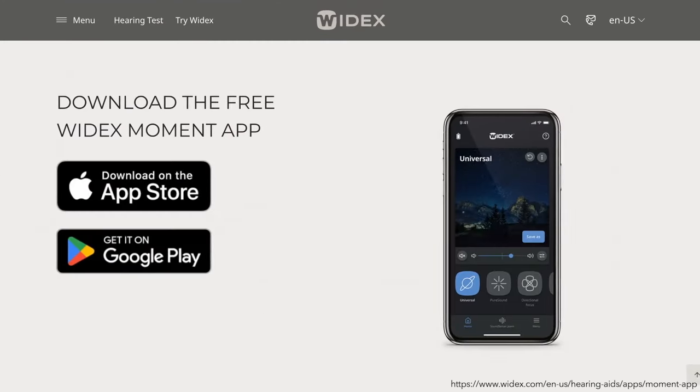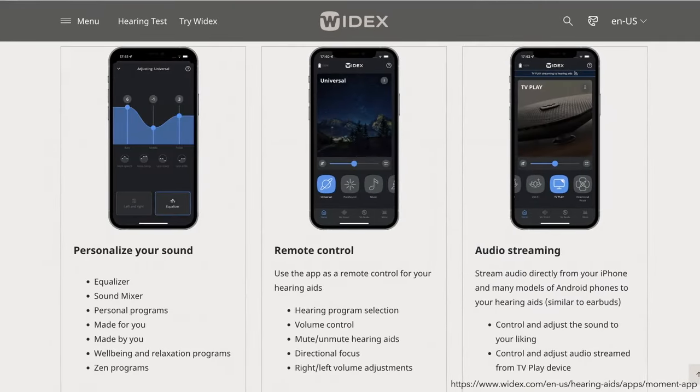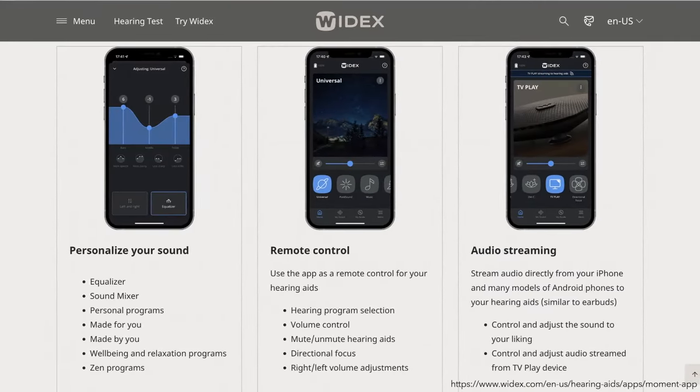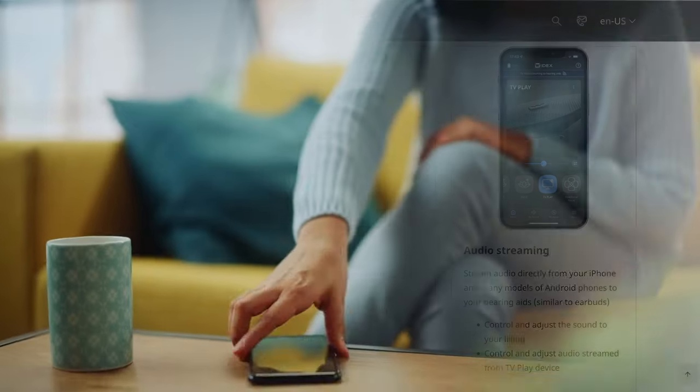The Widex Moment app is compatible with both Apple and Android smartphones. You can personalize your sound with volume control, program selection, equalizer, and sound mixer. Enjoy audio streaming directly from iPhone and many Android phones, access tinnitus masking with Zen Tones, monitor your battery and connection status, and even customize your own programs with the help of SoundSense Learn.